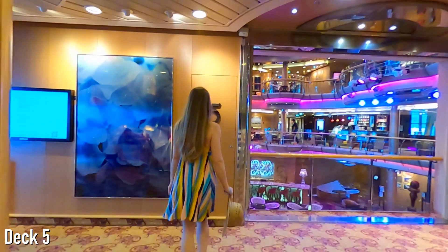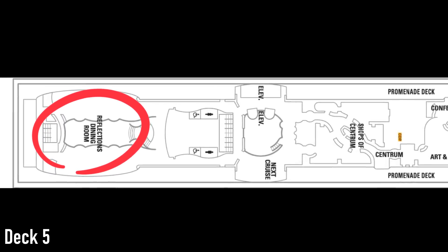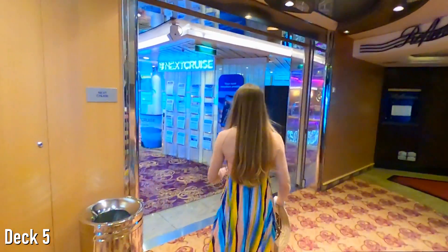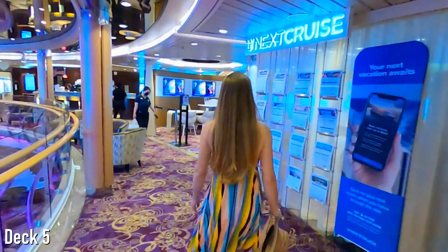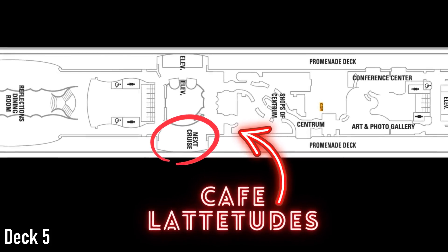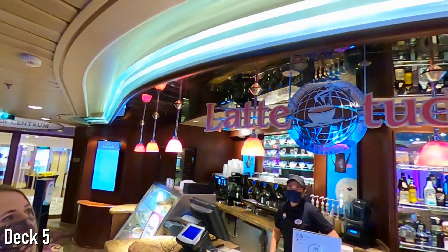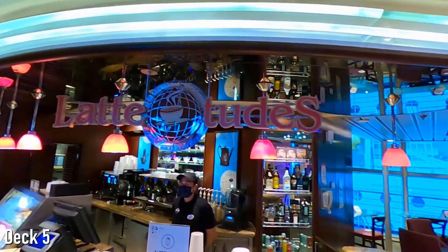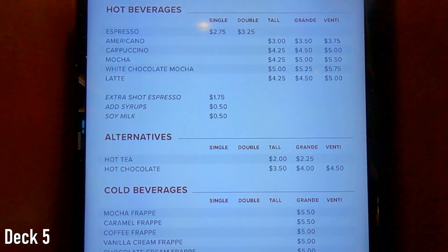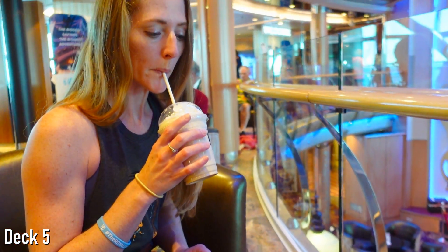Back at the rear of the ship and one floor up on Deck 5, you'll find the upper level of Reflections. Right next to Reflections, you'll find the crew's next desk as well as an awesome coffee spot, Café Latitudes. Offering a wide variety of gourmet lattes and other coffee drinks, this was definitely one of our most frequented spots on the ship.